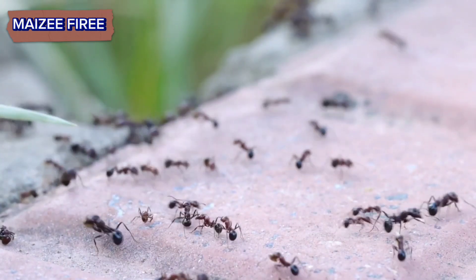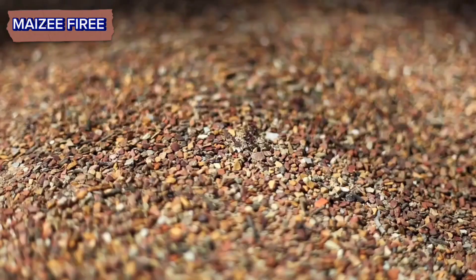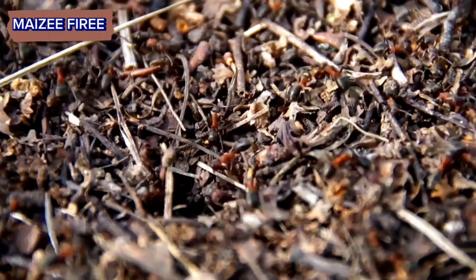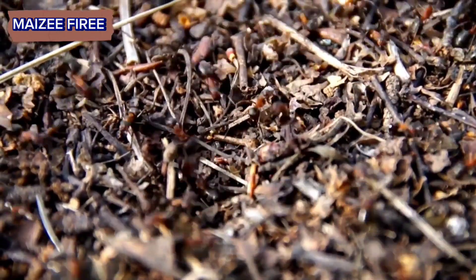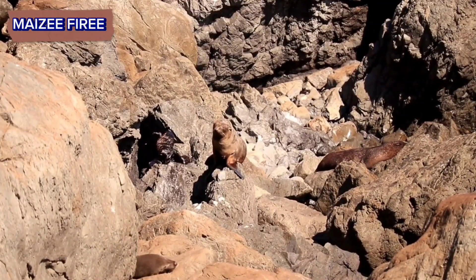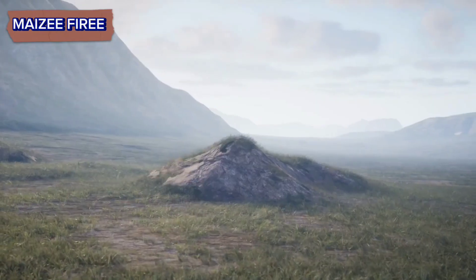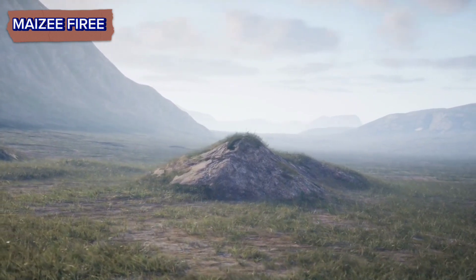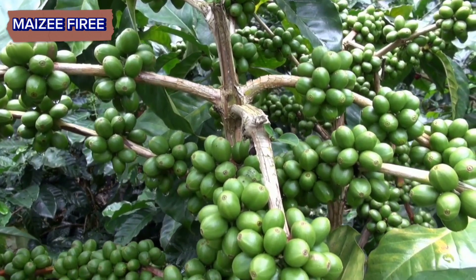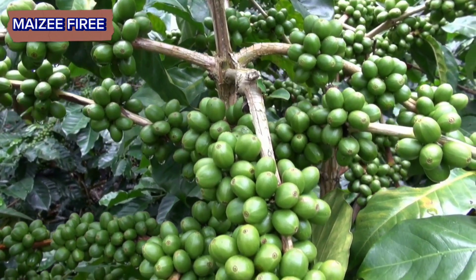Step 5. As the colony grows in size and population, the mound undergoes expansion to accommodate the increasing number of ants. Worker ants continually excavate and construct new chambers and tunnels to meet the colony's needs. The mound's shape and size may vary depending on factors such as colony size, environmental conditions, and available resources.